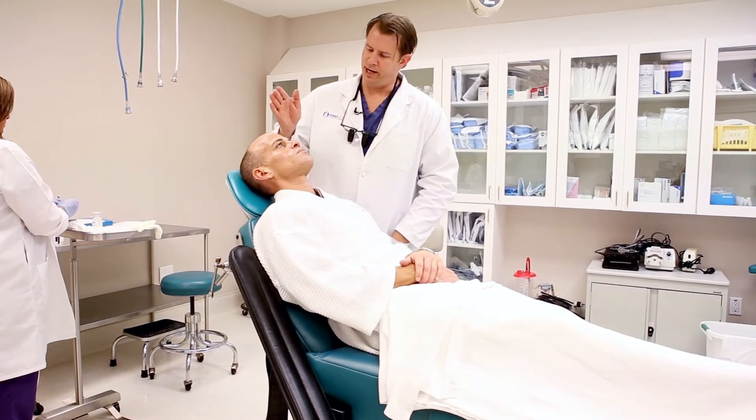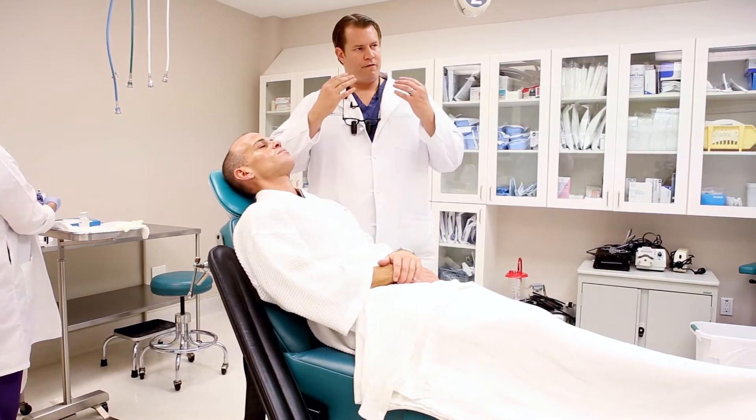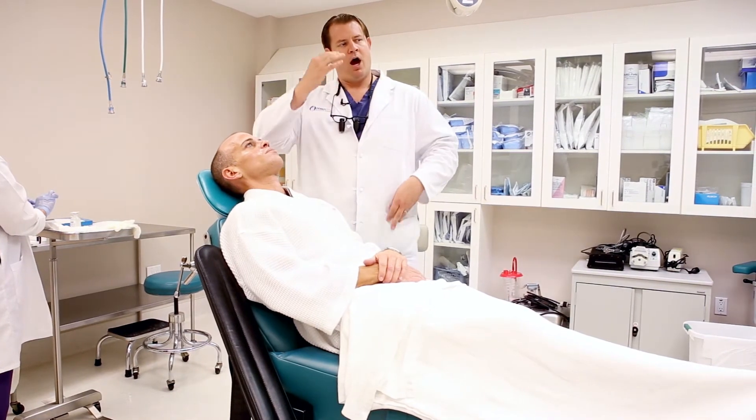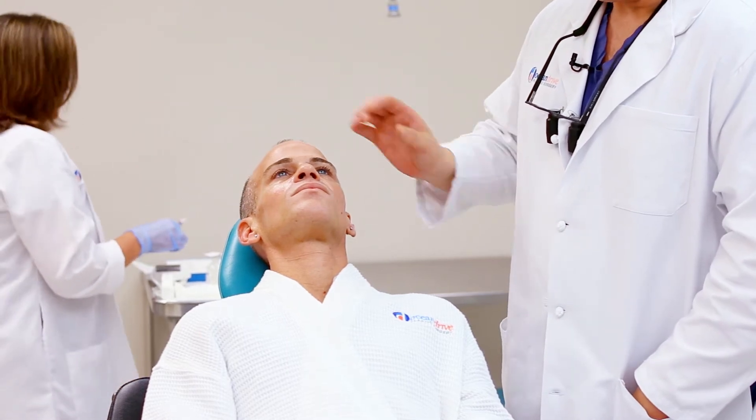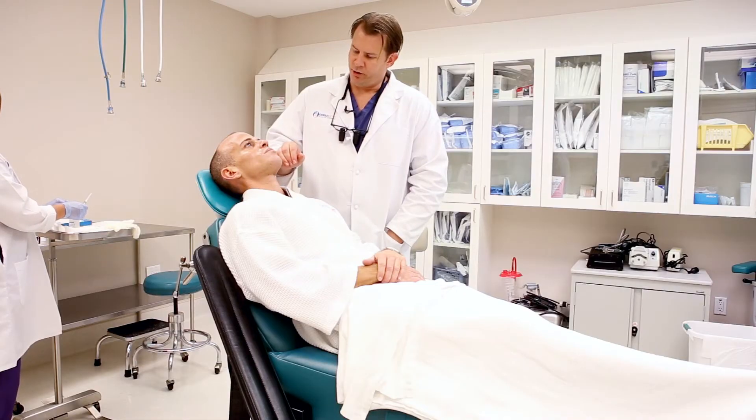So if you look here at Anthony — great eyes, very masculine overall face, very strong brow, very strong jawline position. Brow looks fabulous. Midface here, he's got good volume, but he's got a moderate amount of volume loss.